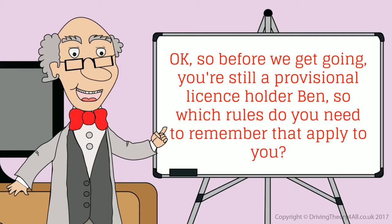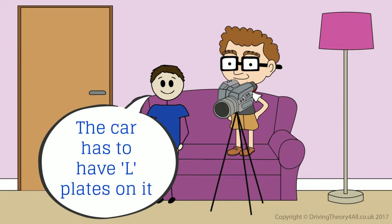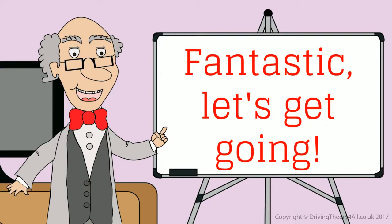So before we get going, you're still a provisional licence holder, Ben, so which rules do you need to remember that apply to you? I can't drive on my own — that's covered as you're with me. The car has to have L-plates on it. Check. And I must not travel on motorways. Fantastic, let's get going.